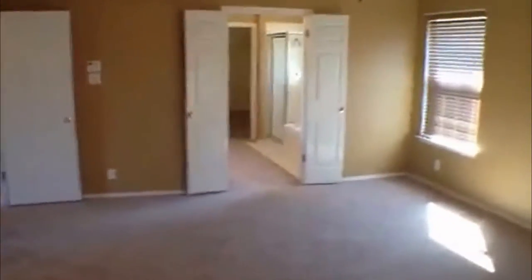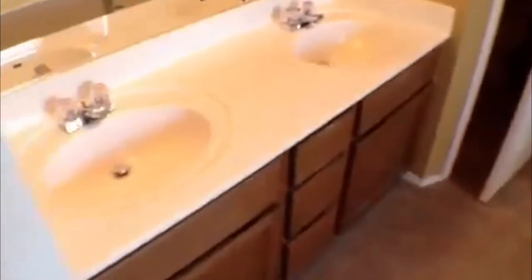Master bedroom approximately 18 by 16, with a ceiling fan. Go right into the master bath: got dual vanities, toilet right inside that door, nice big tub, also a shower, and a nice big walk-in closet. It's pretty big — lots of space in here.